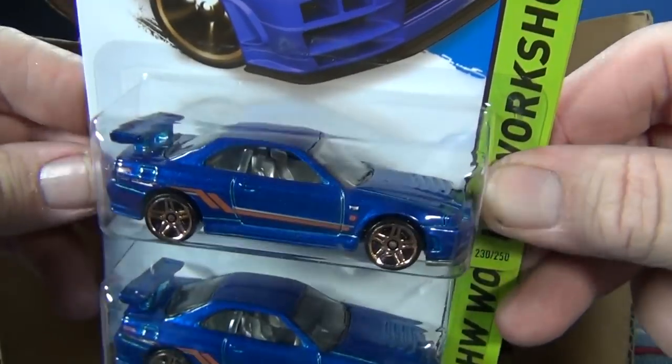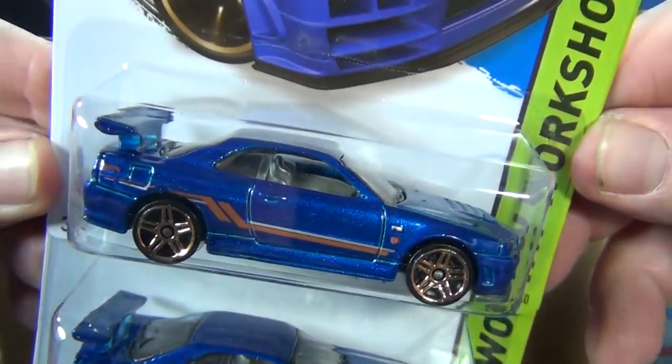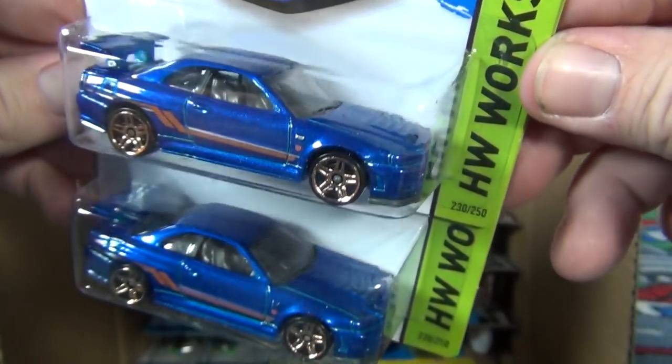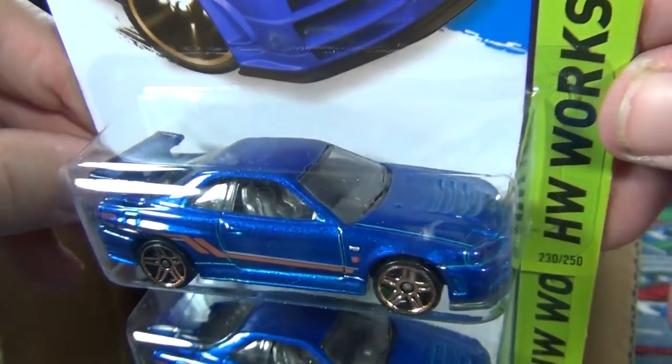Wow, look at the color on the Nissan Skyline GT-R R34 — this is a very nice color. Very nice color when you see it in person. You'll notice right-hand drive, so it's not the US version.